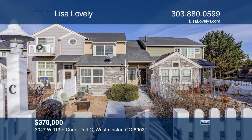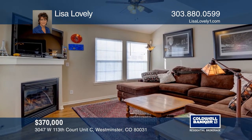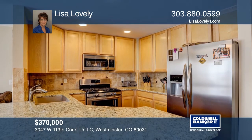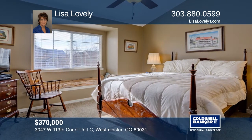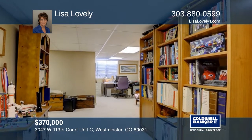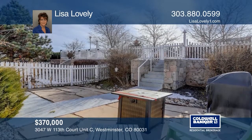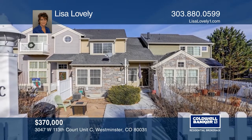This two-bedroom, three-bath condo features hardwood floors. The main living room flows beautifully into the updated kitchen with all newer stainless steel appliances, as well as the separate dining area. Upstairs there are two master suites, both with their own private baths and walk-in closets. The lower level is finished with a recreation room and an office space. Contact Lisa Lovely today to learn more.